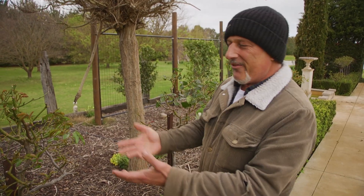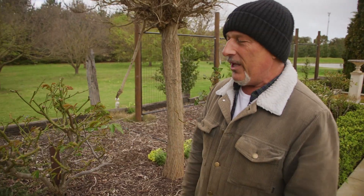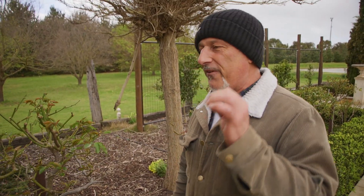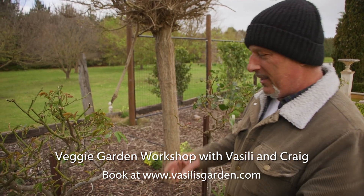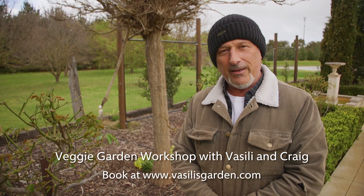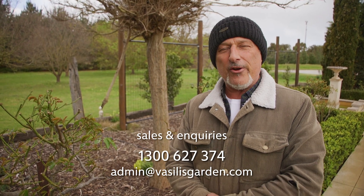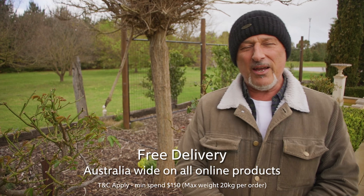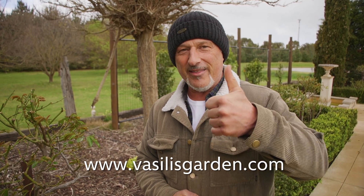So if you want healthy roses with no aphids and no black spot - or very little of it - that means no spraying required. Start feeding the ground properly. I recommend our Superfood, compost, or our planting mix. Check it out on our website, vasiliasgarden.com, and we've got local stockists all over the states. If you need to find one, just go to the website.